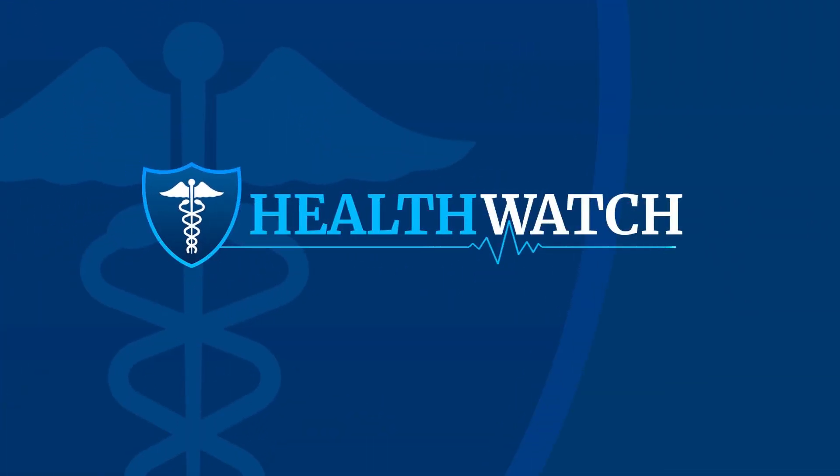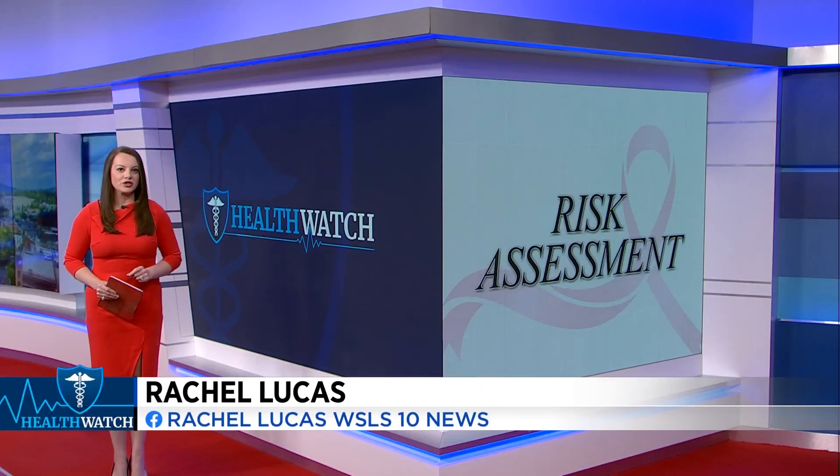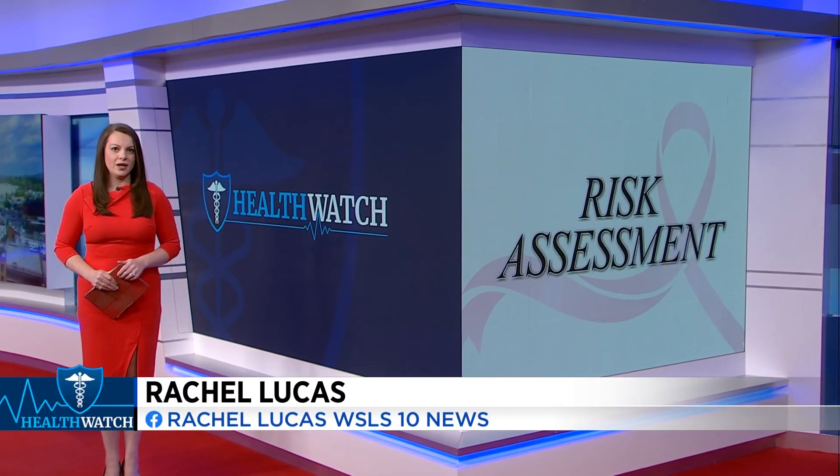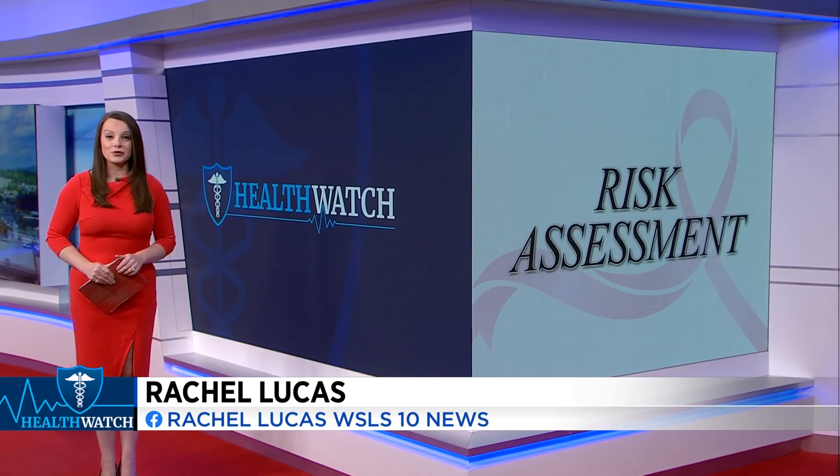In Health Watch, breast cancer is the second most common cancer in women. More than 42,000 women are estimated to die from breast cancer this year alone, according to the American Cancer Society.